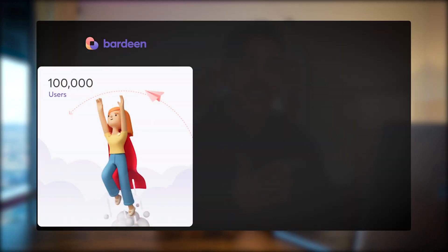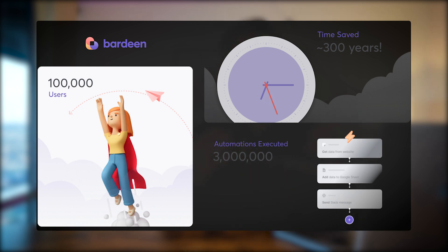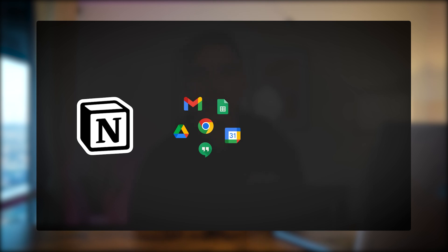Let's take a look at some of the big numbers. We've earned 100,000 active users, which is a 100x increase. Those users saved 300 years of time and ran 3 million playbooks. The most popular integrations were Notion, Google Apps, and OpenAI. Let's see what we can do next year together.